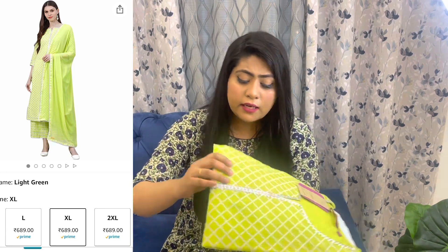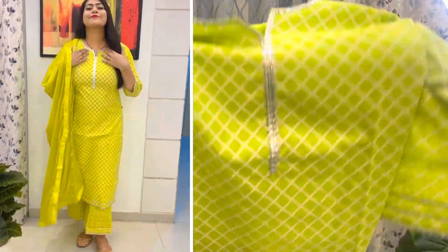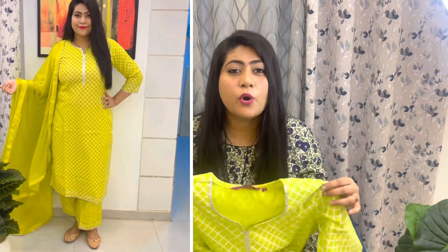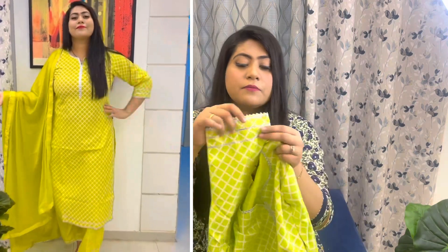I got this one in XL size as well. The next kurta set is a very beautiful fluorescent green color one — this is the color that is very much in trend right now. It's quite reasonably priced on Amazon. The straight fit kurta has a white checked print on it, with gota work, and the sleeves also have silver gota work.